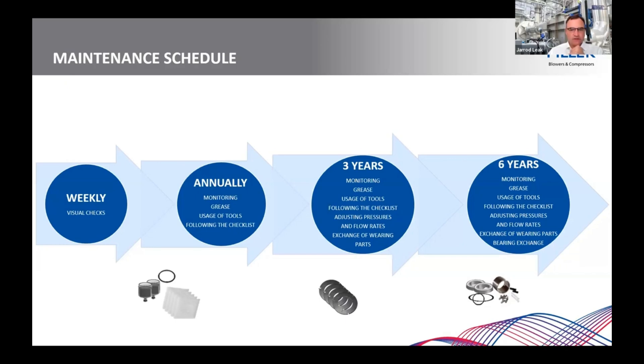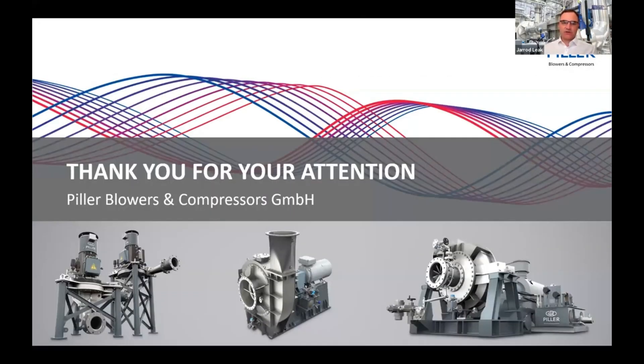Thanks for that, Jan. So clearly there's a lot less maintenance here compared to, say, a screw compressor or centrifugal compressor. That's a lot of peace of mind for people knowing they're not going to have big maintenance bills with this sort of equipment.